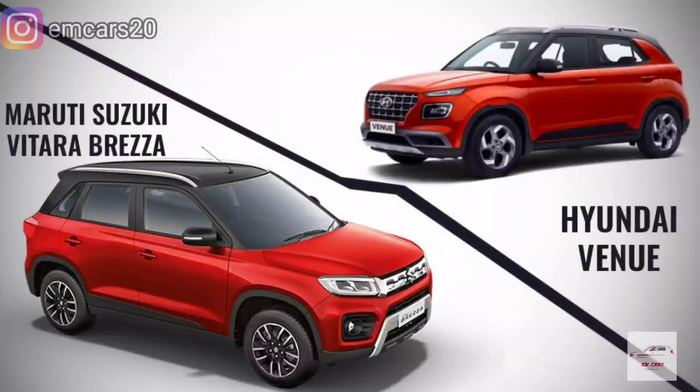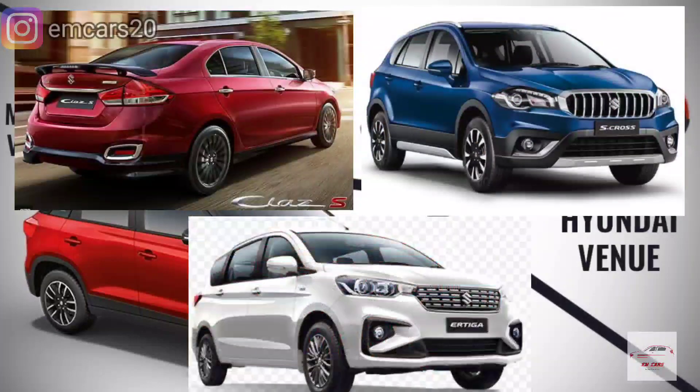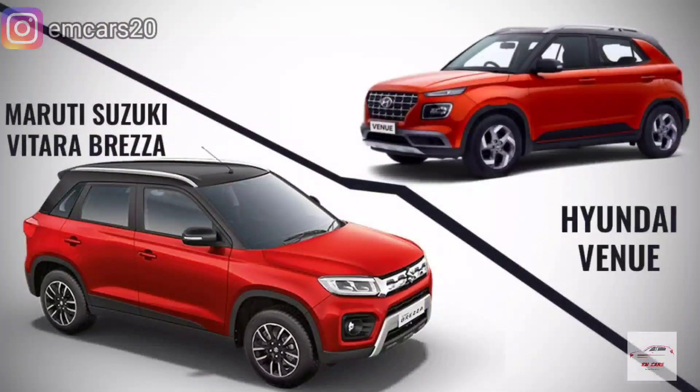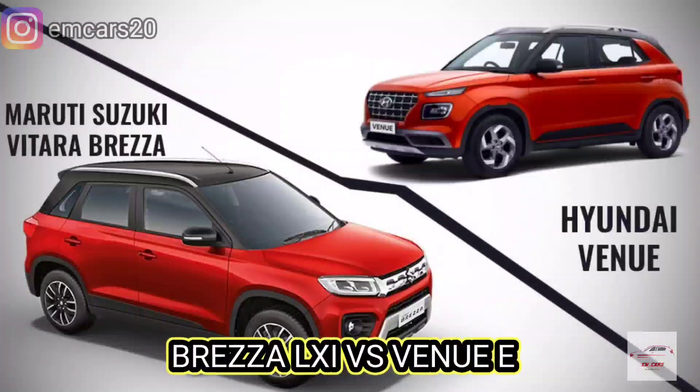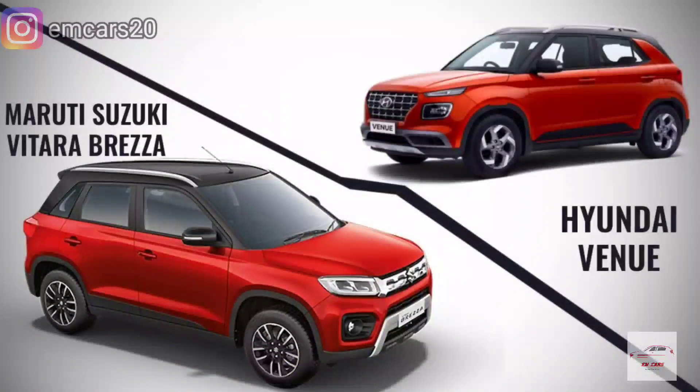This engine has powered many popular cars, like the Ciaz and S-Cross. So today I have done the comparison of the base models — Brezza LXI and Venue E. These two cars are compared on-road, and I won't go into a specific price because they can differ a little. These two cars come at a similar price point.